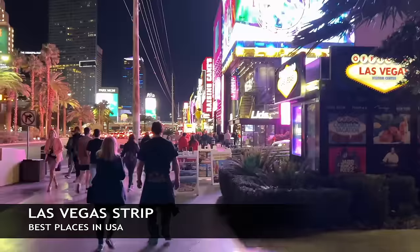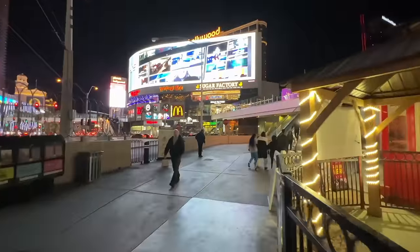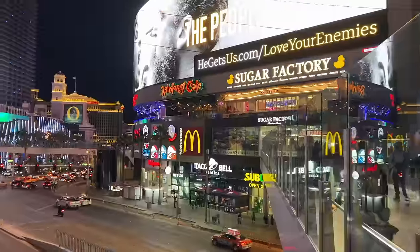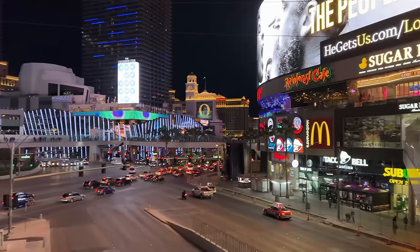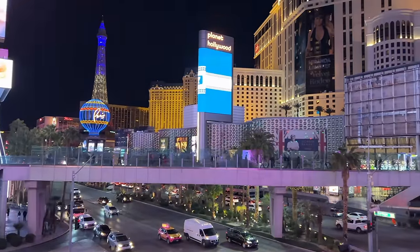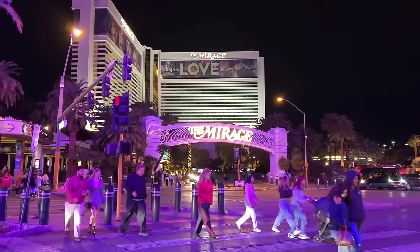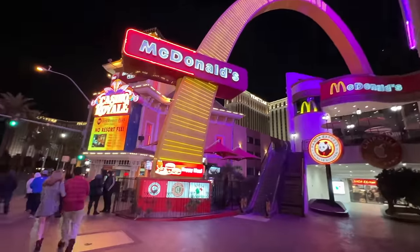Here we are in Las Vegas, Nevada — one of the most popular tourist destinations in the country. This is the Las Vegas Strip, where you'll find many world-class hotel casinos including the Bellagio, the Cosmopolitan, the Aria, the Mirage, and Paris, just to name a few. Also check out Fremont Street.